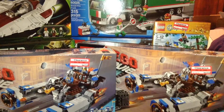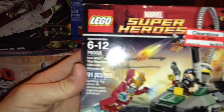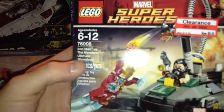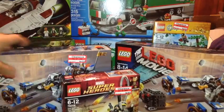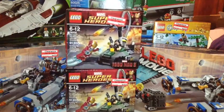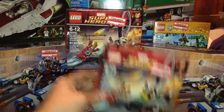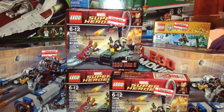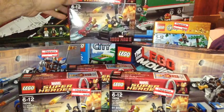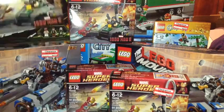Then I got set 76008, Iron Man versus the Mandarin: Ultimate Showdown. Regular price $12.99, on sale for $6.48. There were a lot of these — at first I picked up three, then I went back and picked up one more, so I got four total. I'll be parting out three of them. The fourth one — I'm not sure if I'll part it out or maybe do a giveaway.